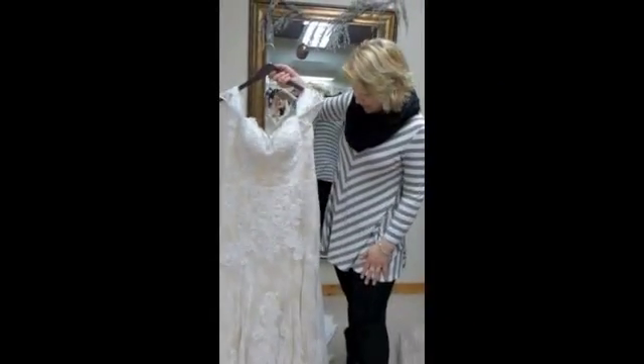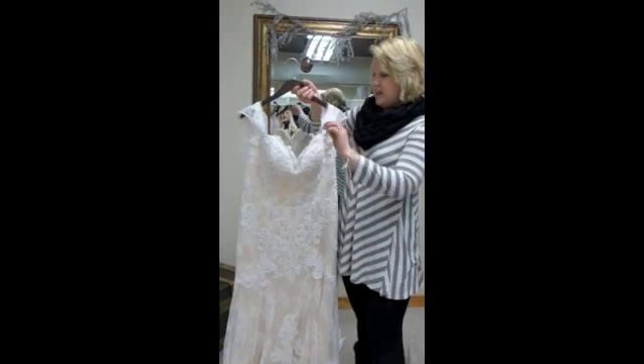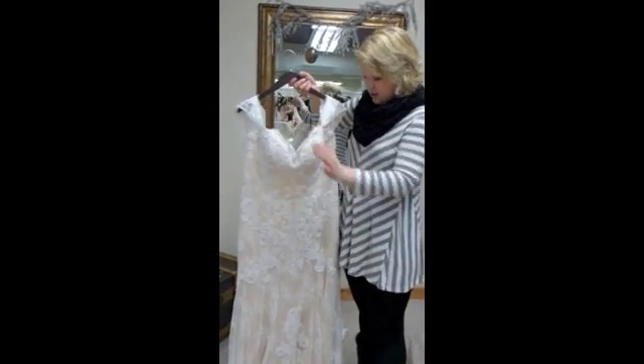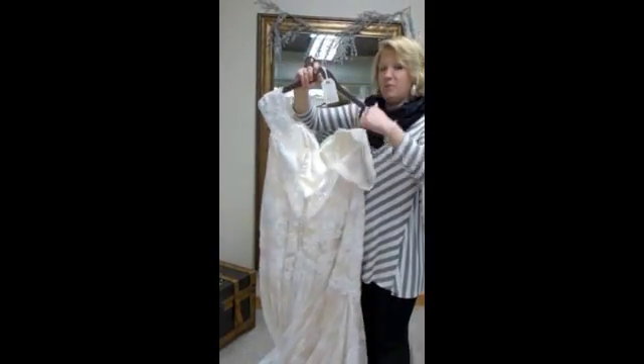Hi Krista. Hello, another day, another gown. This one is from Casablanca. It's absolutely gorgeous. It has eyelash lace all around the whole hem, even the low back.